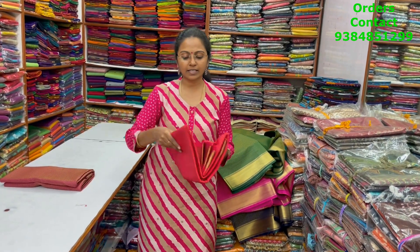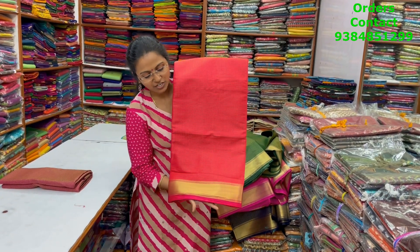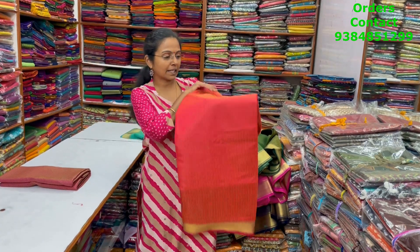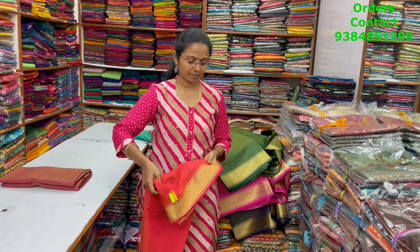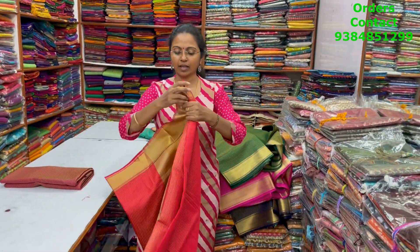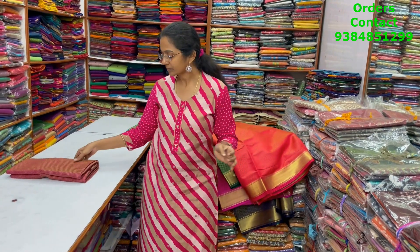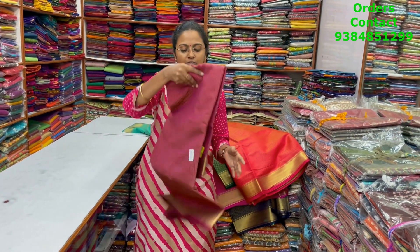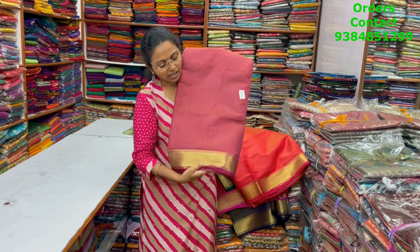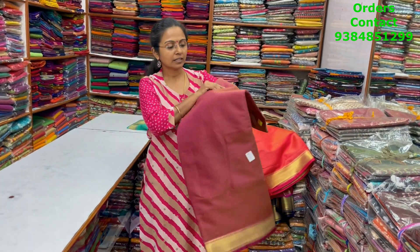The next color in the same pattern is going to be a reddish pink shade — it's a dual tone shade of red and pink. This is the body of the saree and the pallu is this. The next color is going to be dark pink — that maroonish pink — a tinge of maroon and pink in it.